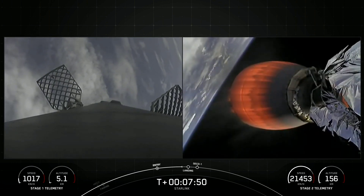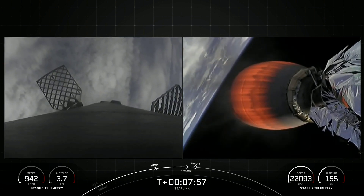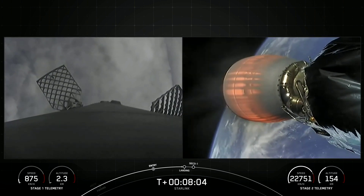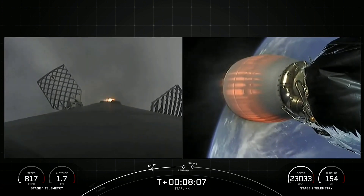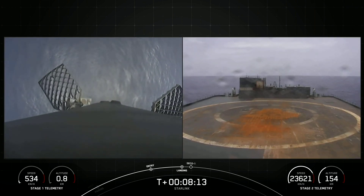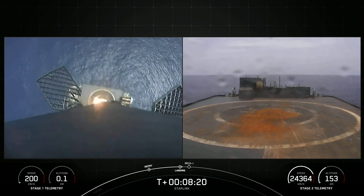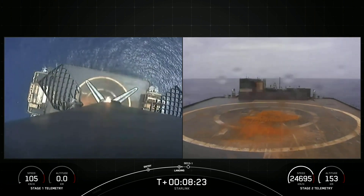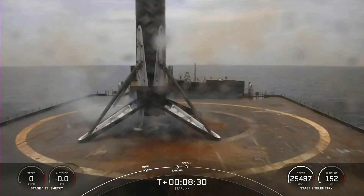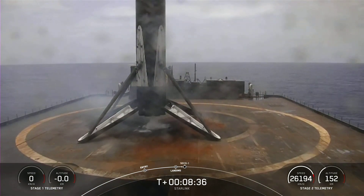Landing burn should be starting up in around 20 seconds. Stage two is in terminal guidance. Stage one landing burn confirmed, in preparation for a touchdown on our drone ship Just Read the Instructions. Landing legs deploy. Stage one landing confirmed — Falcon 9 has successfully landed, marking the eighth flight of this booster.